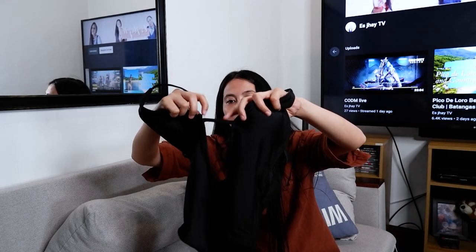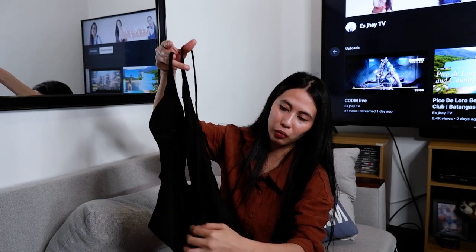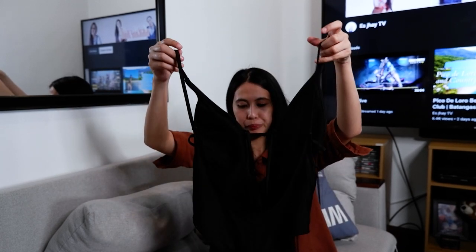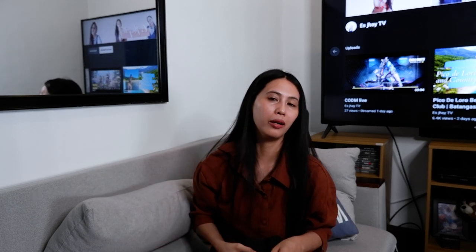Next, this one naman. One piece din siya, pero medyo conservative kasi may ano siya dito — may nakahold siya para hindi siya bubuka. Then this one din — meron din siya dito sa likod para hindi din siya mahulog accidentally. Tapos yung likod niya — medyo open na open siya. Okay lang yung hindi siya sobrang taas. Sinuot ko ito when I went to celebrate my 27th birthday.